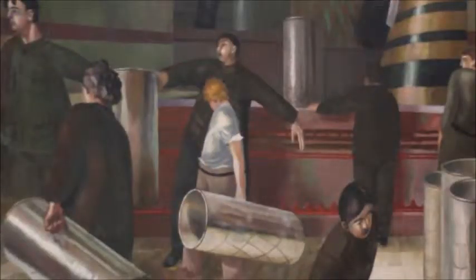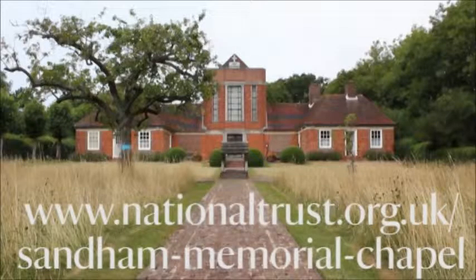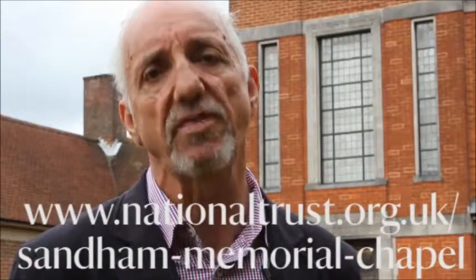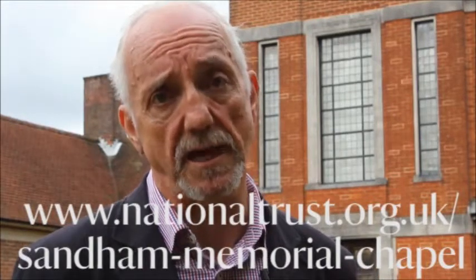Lots of people's pounds make quite a lot of money. So it doesn't matter how much you can give — every little helps, as they say. If you would like to help us, you can go to our website at www.nationaltrust.org.uk/sandham-memorial-chapel, or you can donate to the chapel itself. The staff and volunteers here have raised over half of the 400,000 pounds that we urgently need to complete this project, but now we need your help to complete the task.